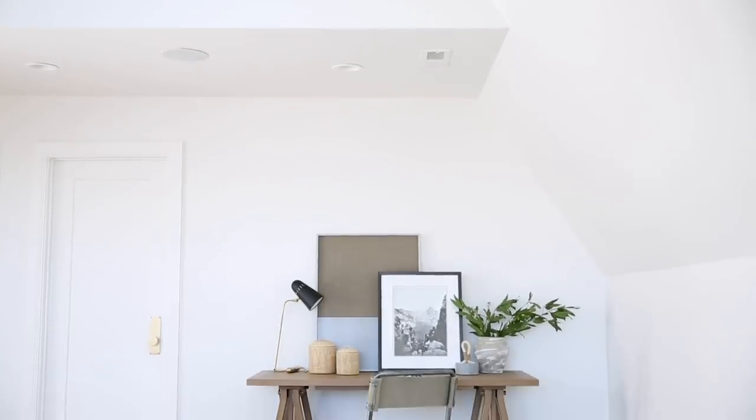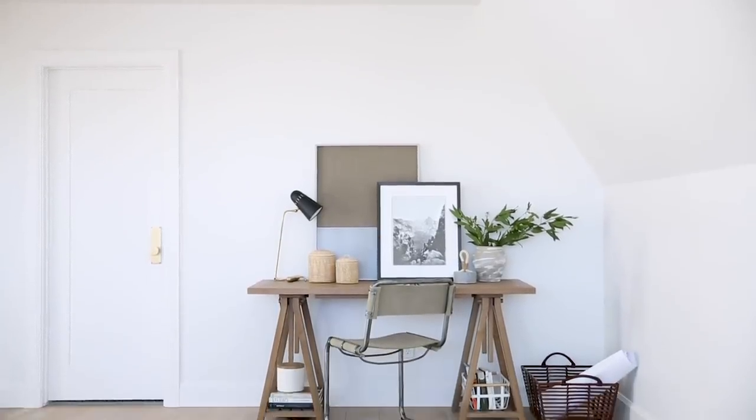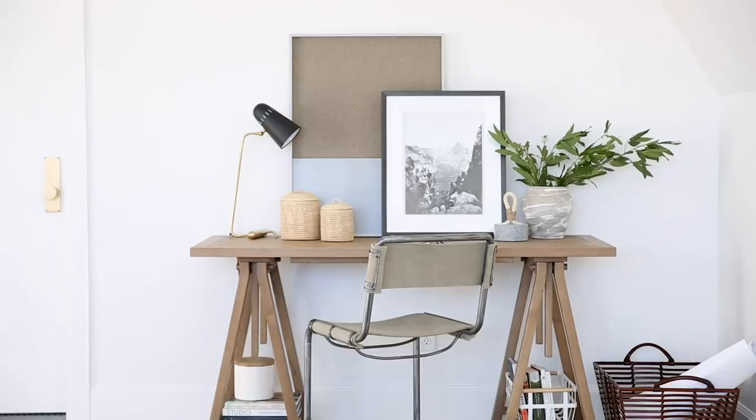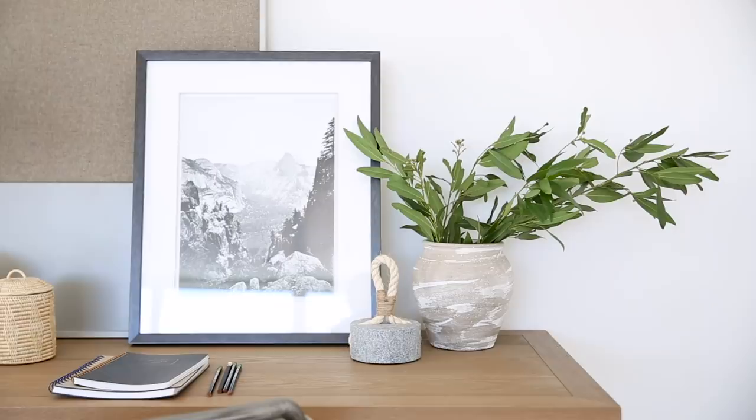The traditional route is to put a desk task lamp, and we did that for the second look. This look is a little bit more streamlined — we have this metal chair and we brought in a black and white print, and this look came together in a more modern way.